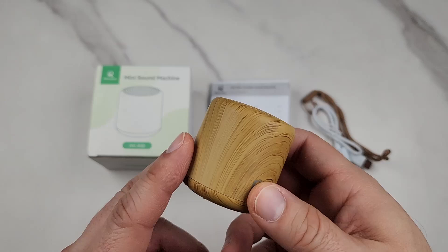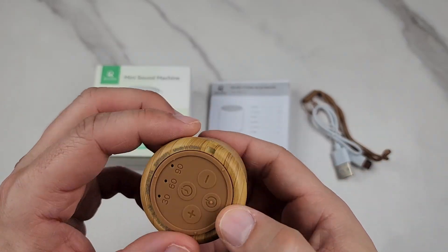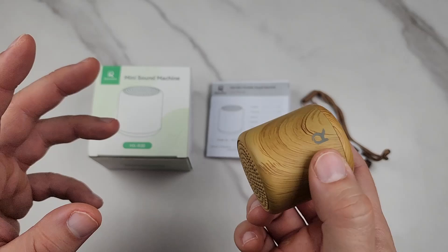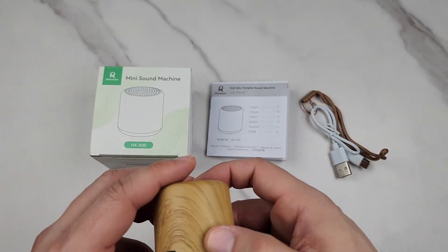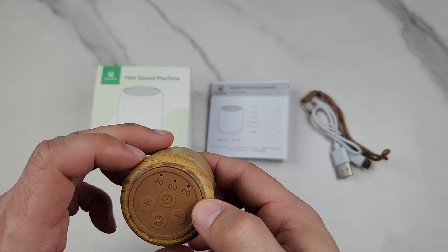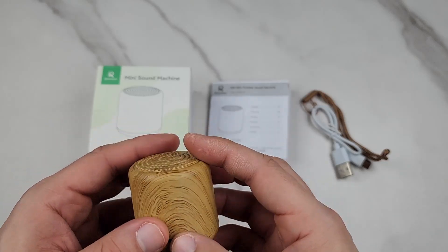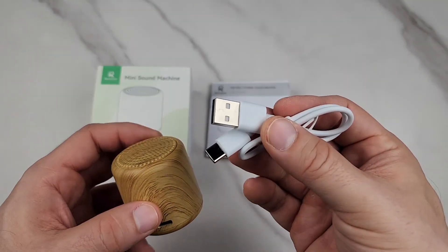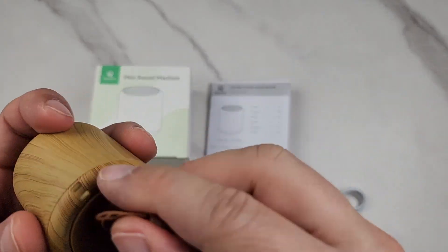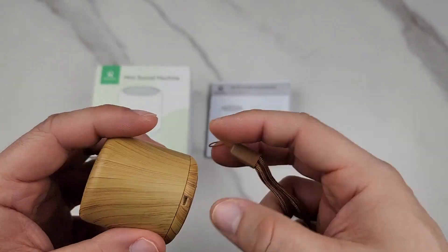You have 32 adjustable volume controls and a timer for 30, 60, or 90 minutes, or infinity if you want. This is where you recharge it — it gives you a red light indicator when it needs to be charged. They include a USB-C charging cable, and you also get a lanyard so you can attach it and hang it somewhere.